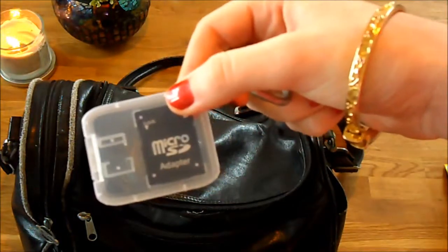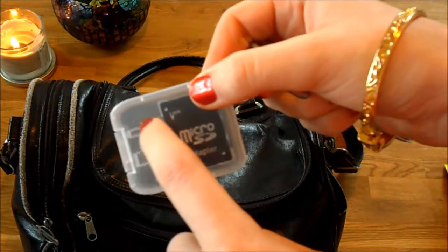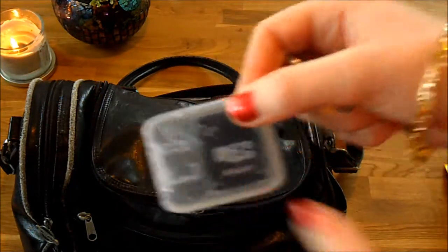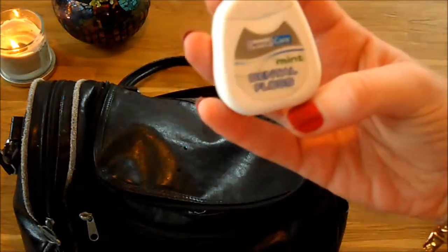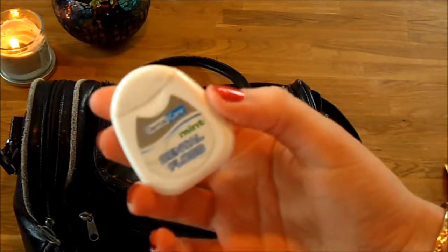A memory card adapter - because my camera actually takes micro memory cards, so this adapts them so I can put it into my laptop. And then some floss by Dental Care - just a random one I picked up and thought it would be handy to keep in my travel bag.